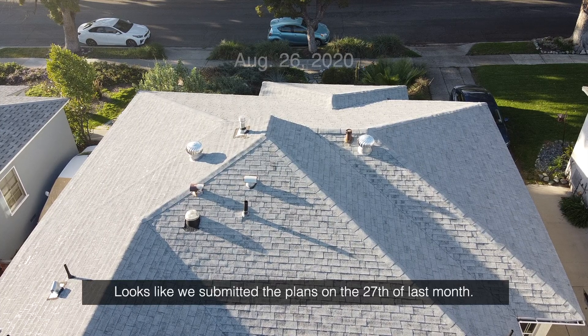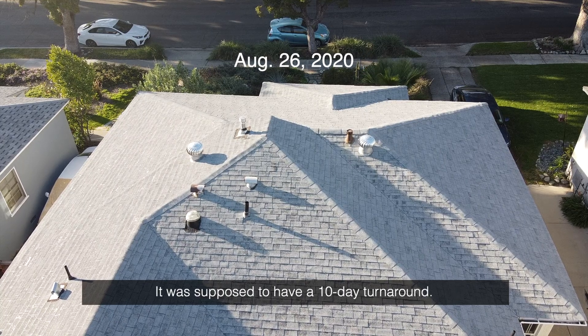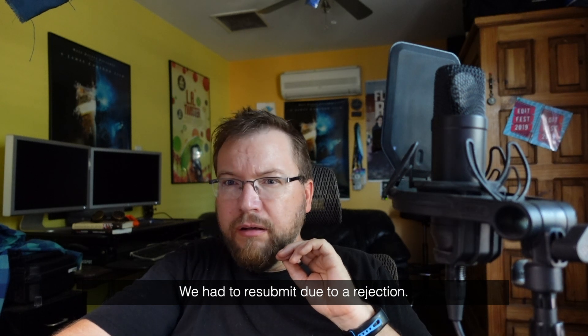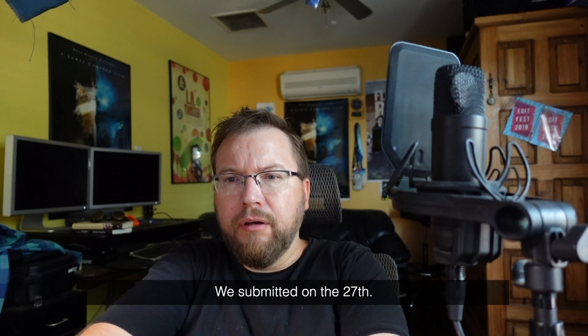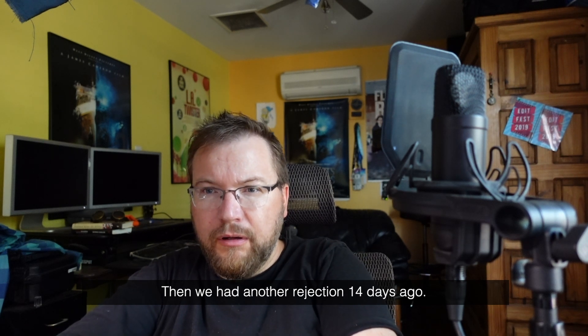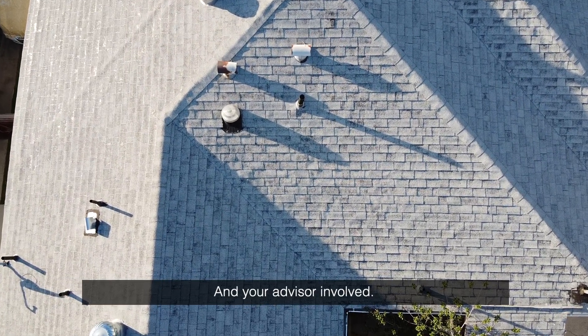Looks like we submitted the plans on the 27th of last month, so a month ago. It was supposed to have a 10-day turnaround. And we had to resubmit due to a rejection. How many times did you resubmit? Just once? Resubmitted on the 27th, then we had a letter rejection 14 days ago on August 14th. Is there any more information about what the problem is, why they keep rejecting it? Yeah, let me get your permit coordinator and your advisor involved.